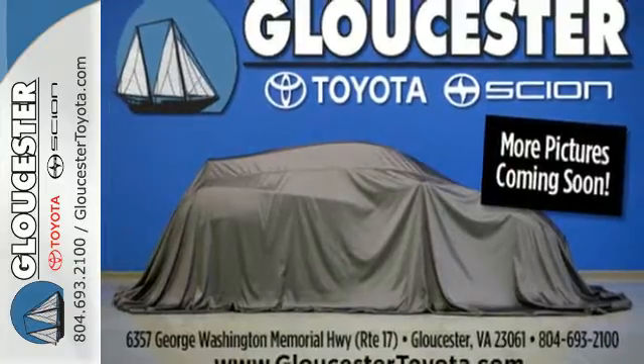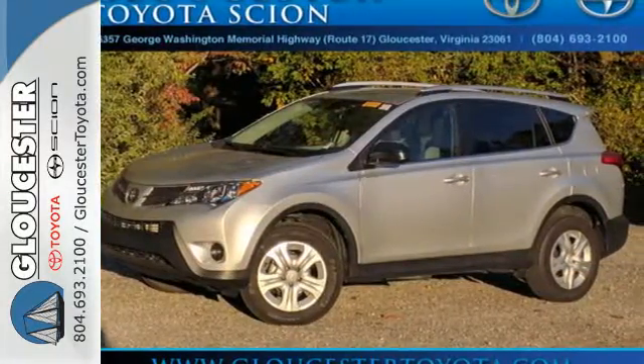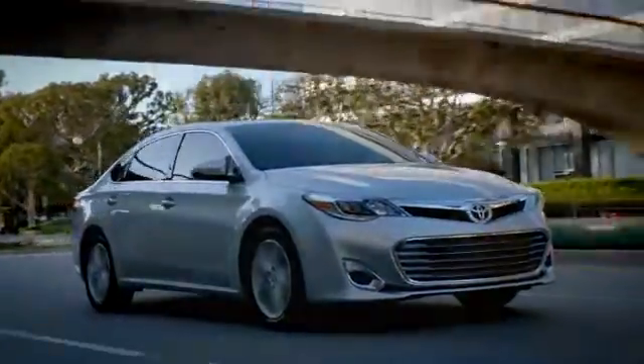This SUV is ready for an adventure. Take it on one today. Come in, call or click. An unmatched customer experience is waiting here for you.